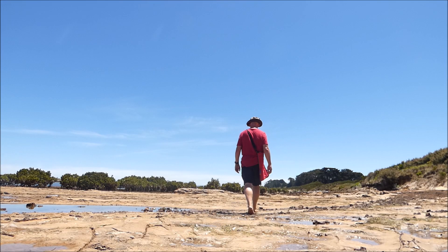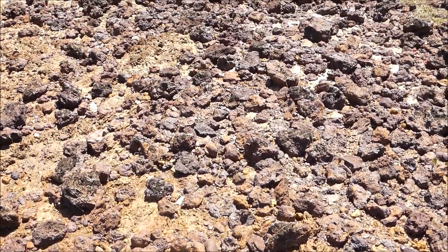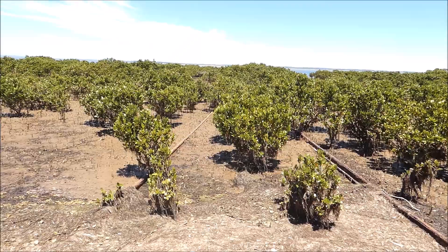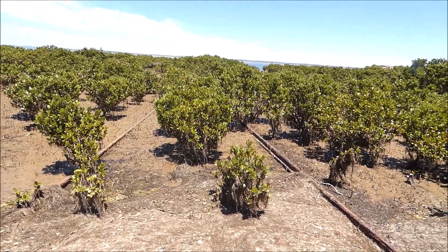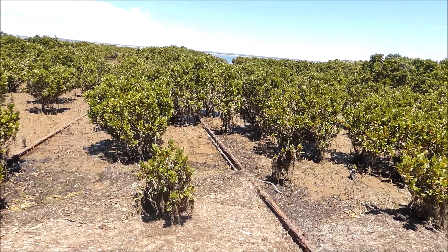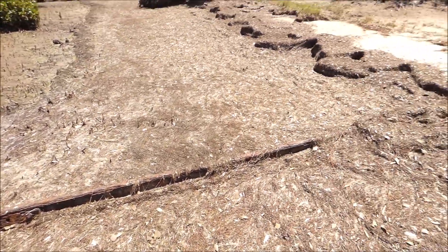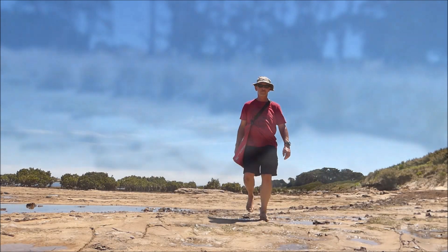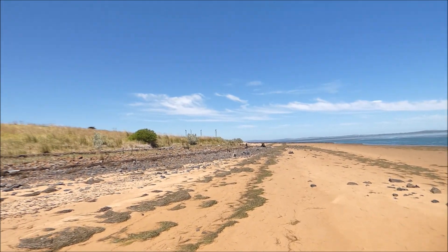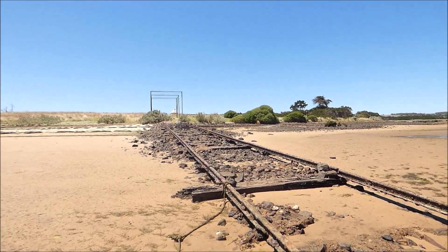The shoreline is rocky to the west, ending in mangroves and the remains of an old slipway. To the east, several miles of sandy beach make for interesting walks with birds, an old slipway and other relics to be found.